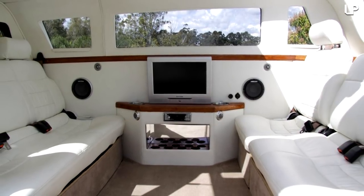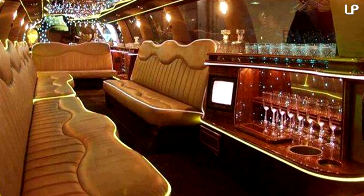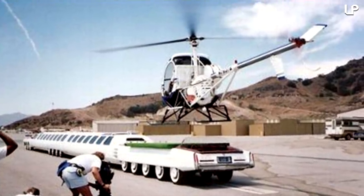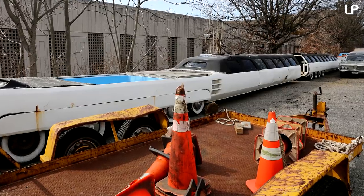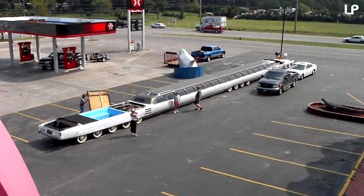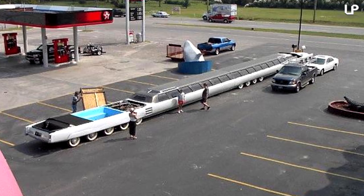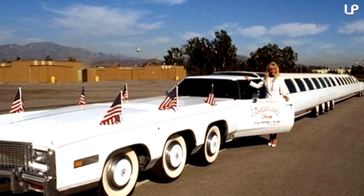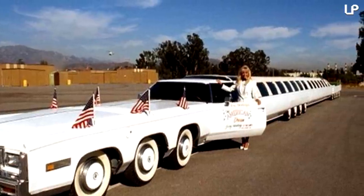Its sizeable interior inexplicably includes a jacuzzi, candelabras, and a number of segmented rooms, while a helipad is placed upon the roof. Hinged in the central section to allow for twists and turns, the vehicle is currently wasting away in a parking lot. Though extravagant and imaginative, it's a little difficult to navigate, with an additional driver in the back required to maneuver the rear axles. Now allegedly part of a restoration project, it may yet live to see another long ride.